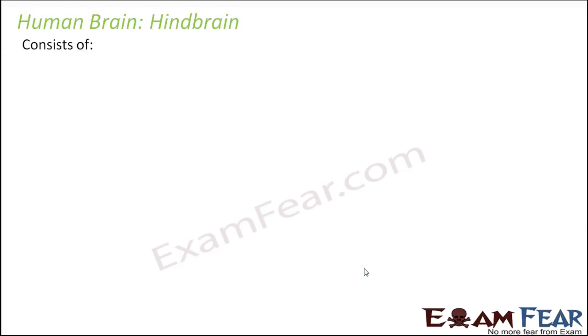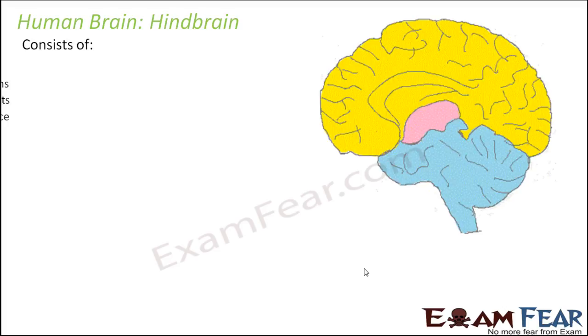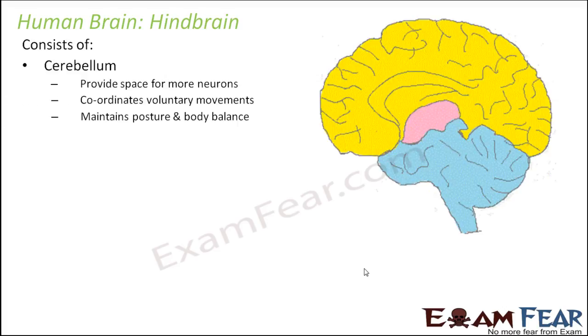Now let us talk about the hindbrain — the last part of the brain. First was the forebrain, then midbrain, and finally the hindbrain. Hindbrain consists of cerebellum — please do not get confused with cerebrum. Cerebrum is a part of the forebrain, but cerebellum is a part of the hindbrain. It is a coiled structure with a lot of folds, providing more space for more neurons. It coordinates all voluntary movements and helps to maintain posture and body balance.